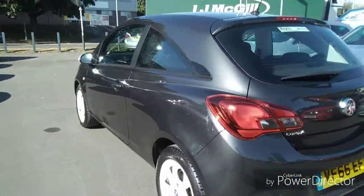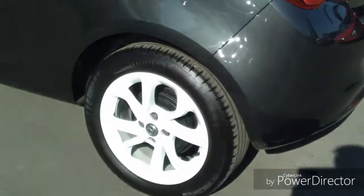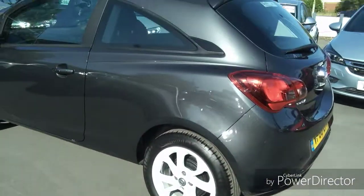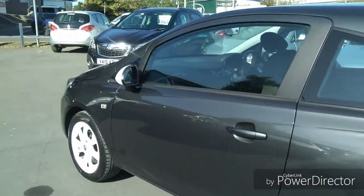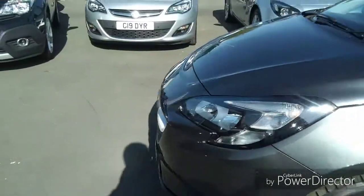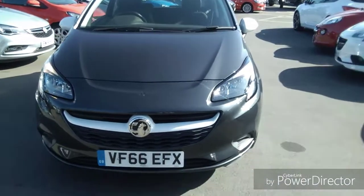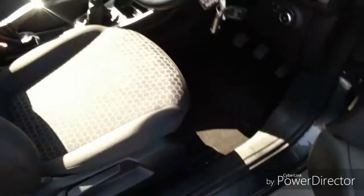As we come round to the rear side of the vehicle, we have stunning 15-inch alloy wheels finished in white. There are also white mirror caps to colour code with the wheels. This car also comes with daytime running lights to help other road users spot the car more easily.